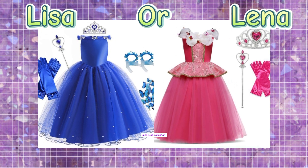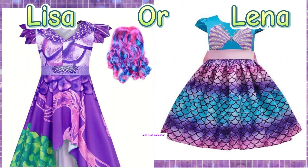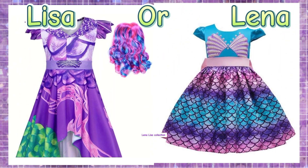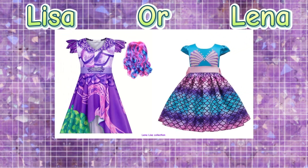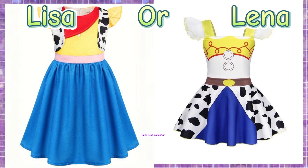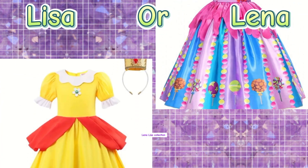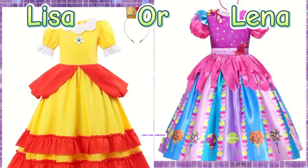Fit-and-flare dresses can feature fun details like ruffles. Maxi dresses are long, flowing dresses that reach down to the ankle or floor. They can be casual or dressy, often made from lightweight fabric in various patterns. Maxi dresses are comfortable and can be dressed up with accessories. Thanks for watching — take care!